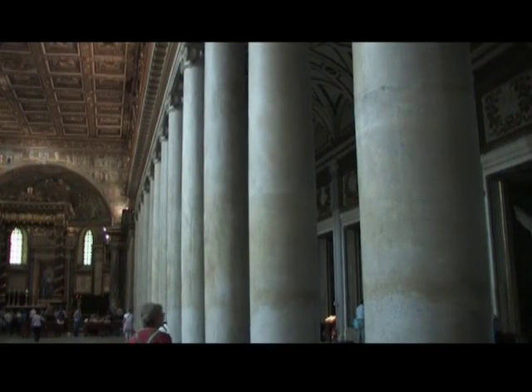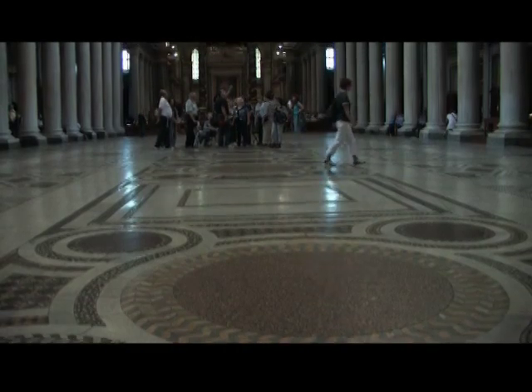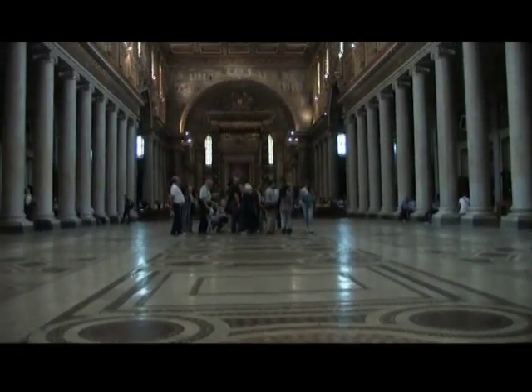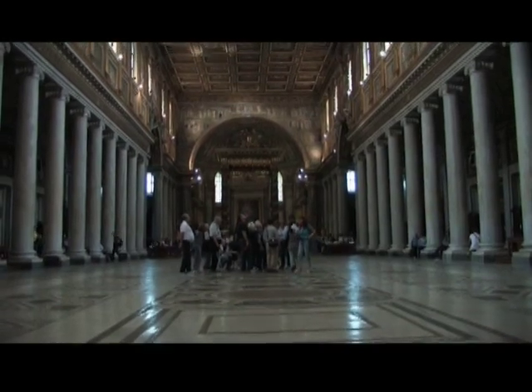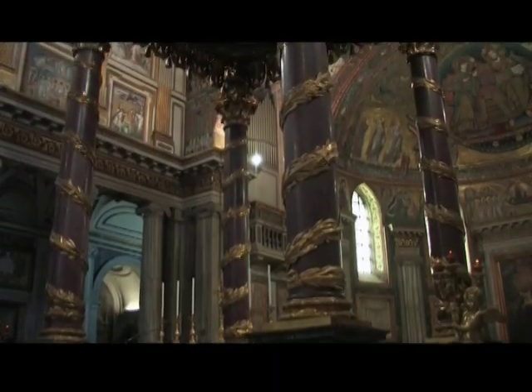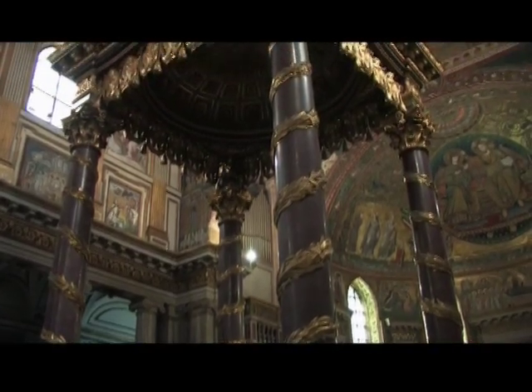The Athenian marble columns that support the nave are the oldest parts of this church. The floor of the church is paved in mosaic, and the ceiling in gold. The high altar of this patriarchal basilica is a papal altar. It's traditional for the Pope to celebrate Mass here on the Feast of the Assumption of Mary every August 15th.